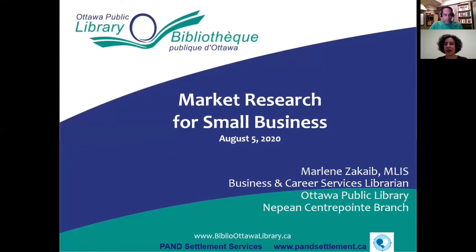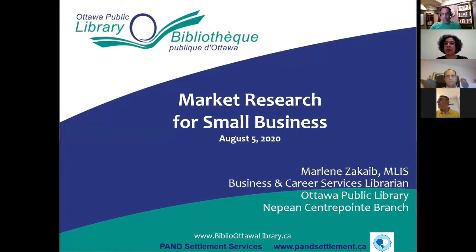Thank you for having me. My name is Marlene Zakabe. I'm the Business and Career Services Librarian with the Ottawa Public Library. I currently work out of the Nepean Centrepointe branch. The Ottawa Public Library traditionally has three business librarians — myself at Nepean Centrepointe and two colleagues, one at the main branch and one at the Cumberland branch.